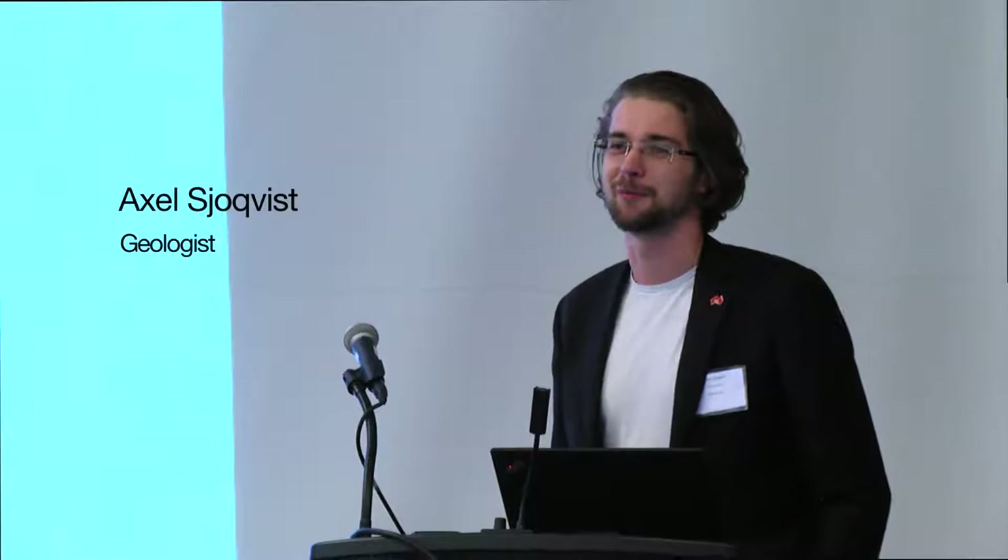I was invited here to speak about the future of XRF. What I think I'll do is talk a bit about the present.